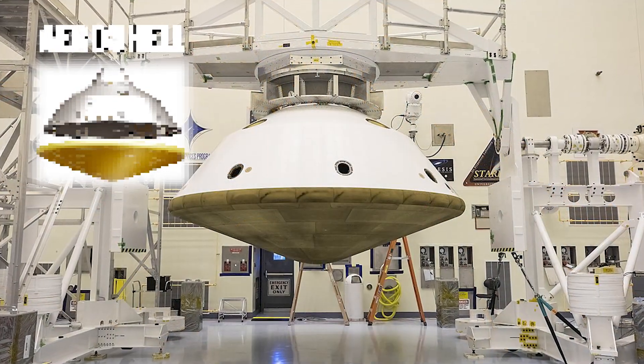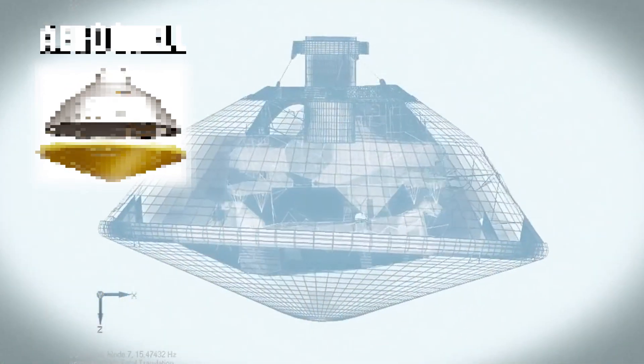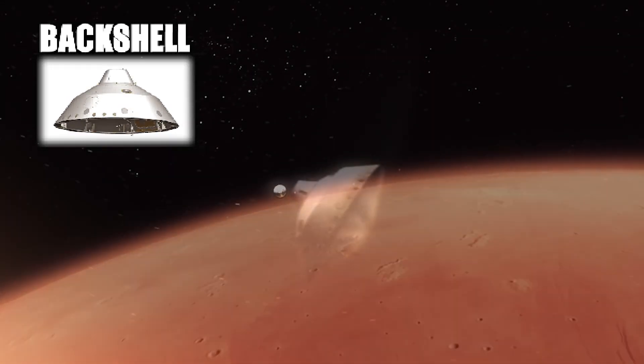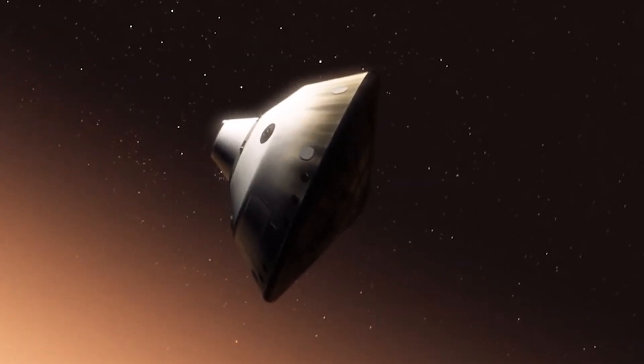Together, the backshell and heat shield form the aeroshell, which protects the rover during its turbulent descent to Mars. The backshell also houses additional thrusters that fire during the guided entry portion of entry, descent, and landing. Inside the top of the backshell is the canister from which the parachute is released during descent.